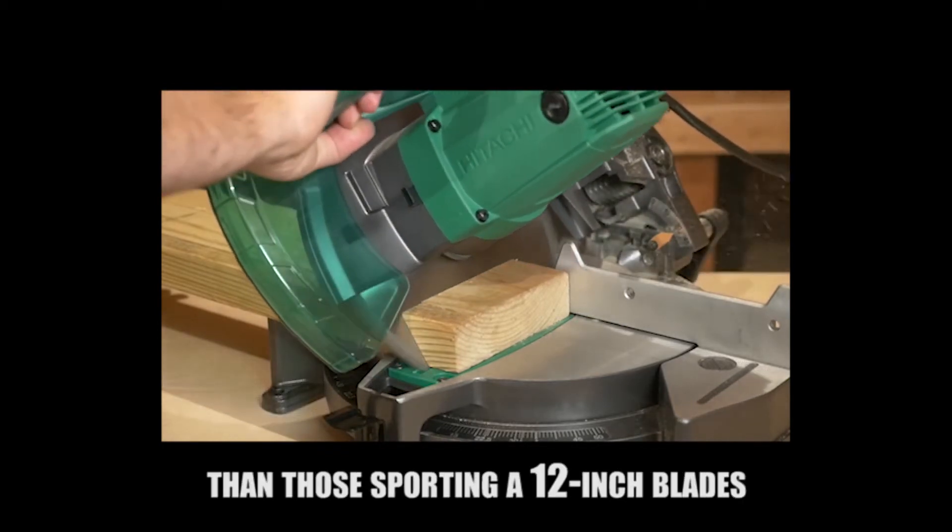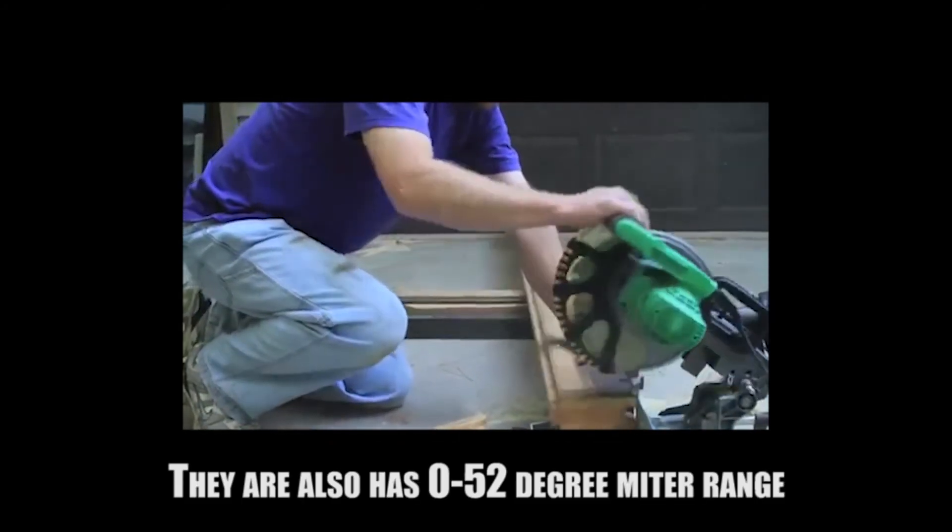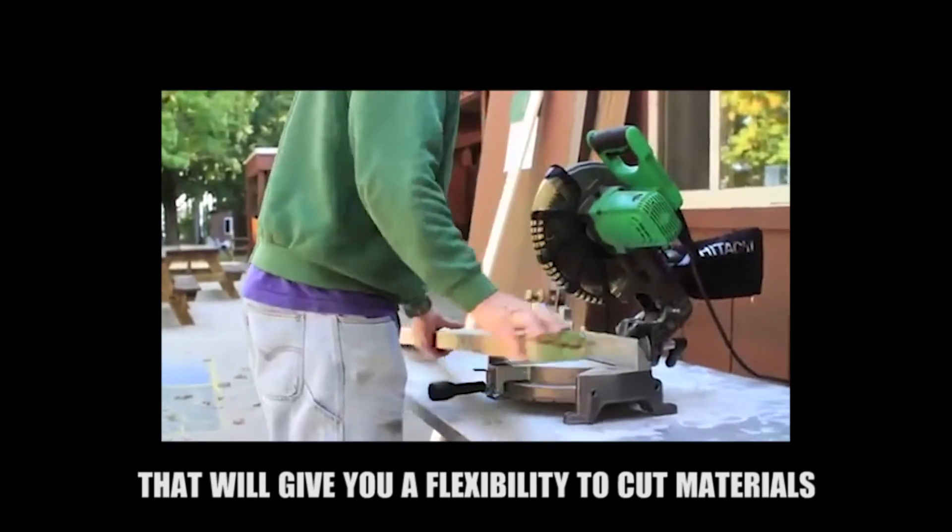You can easily separate both of them by looking at the blade cover, because the older version has the model name printed on it while the newer version is only printed with the brand name.